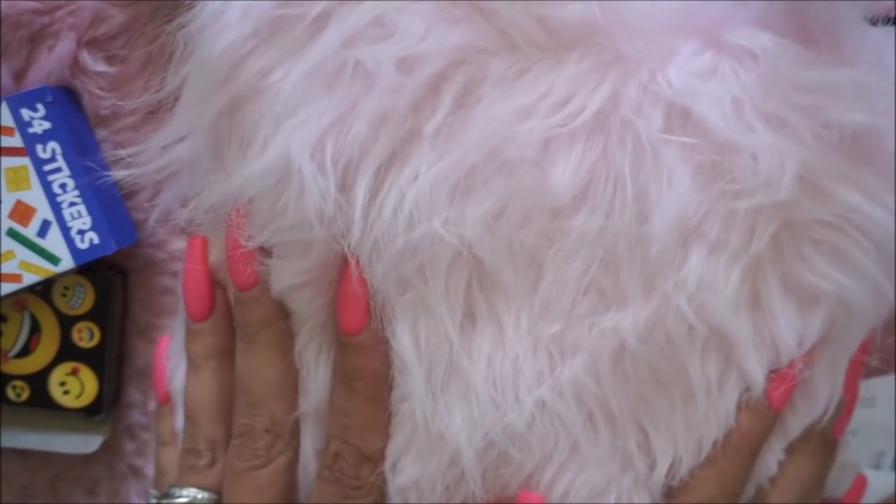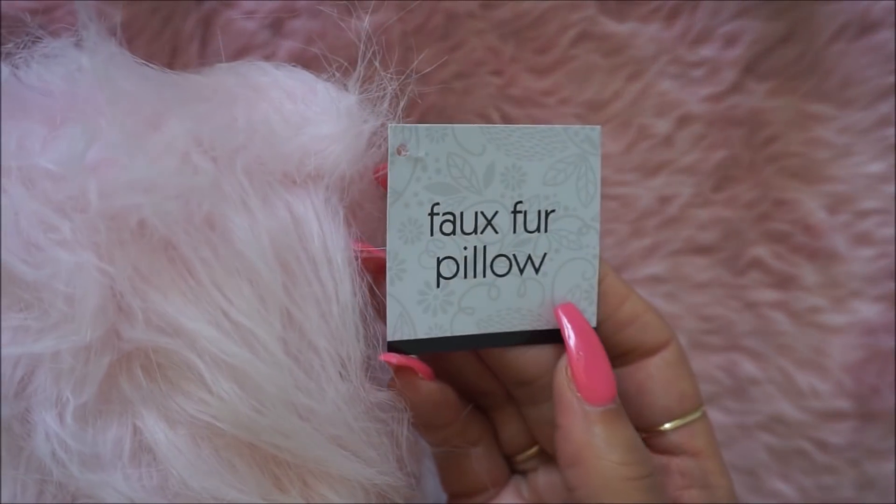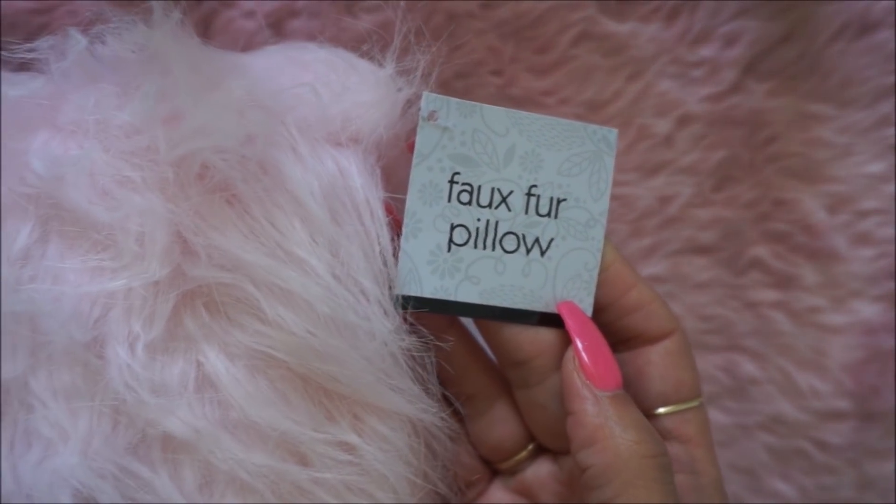I found this super cute pink fur pillow — I was like, what? It's a powder pink color, super cute and really soft. It's a fake fur pillow, so cute. So I got one of those — I didn't go crazy.